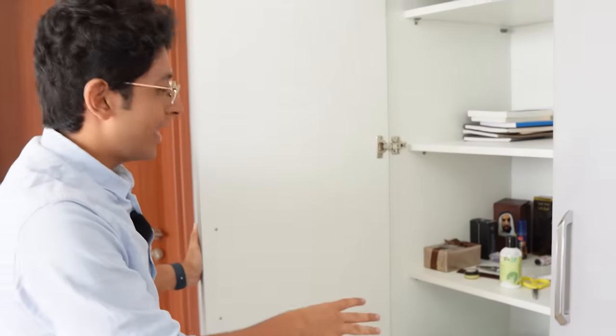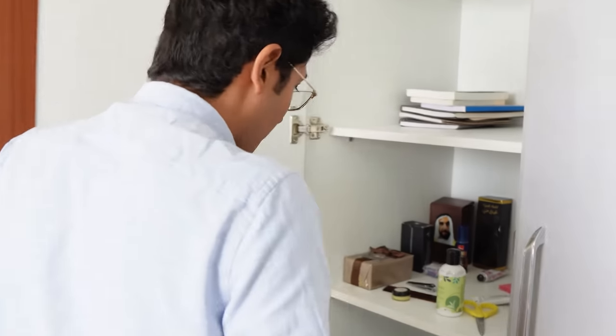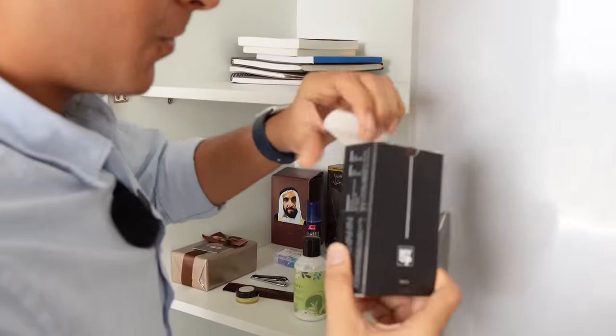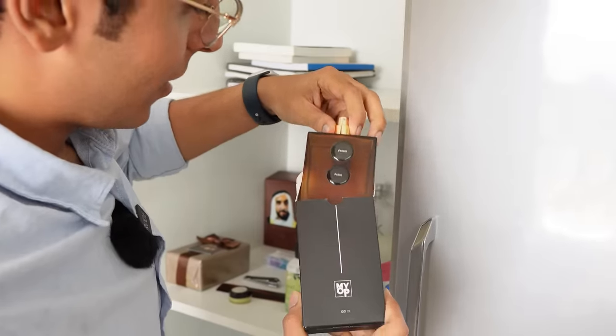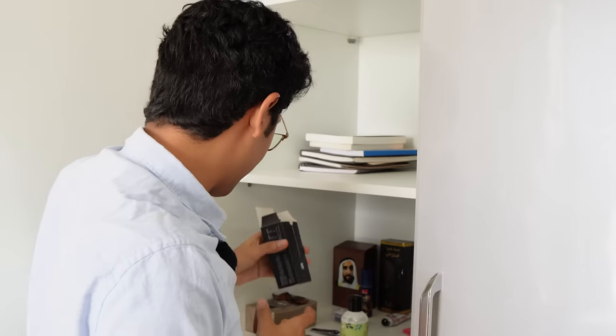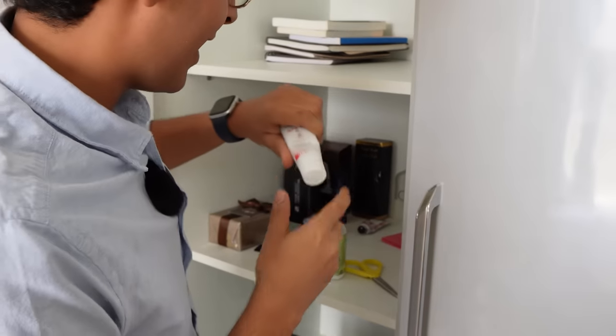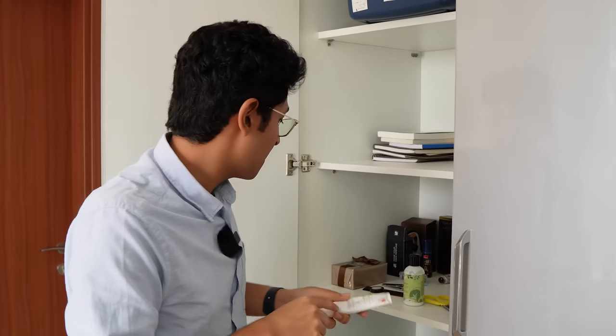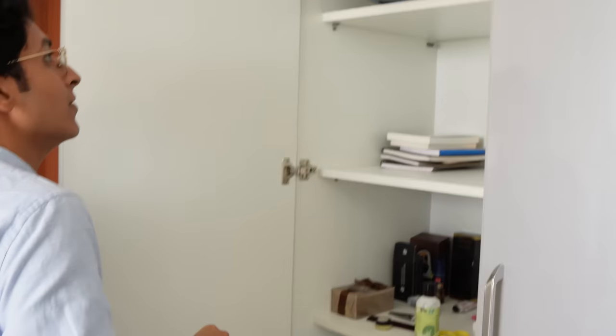Moving on, I have this almira — it's very unorganized, sorry about that. I have some simple perfumes. I got this very nice perfume from IOP — it's called Venom and Pablo, a very nice scent that I apply whenever I'm going for parties and dates. I also have a sunscreen — very underrated. I think more people should be applying sunscreen whenever they go outside, or even indoors — it helps your skin.